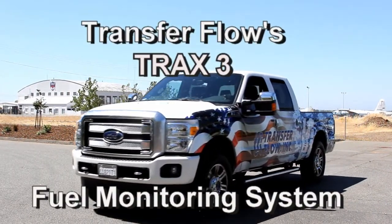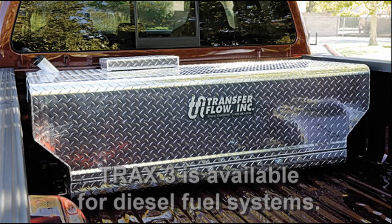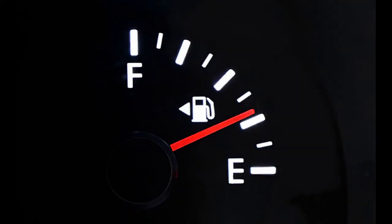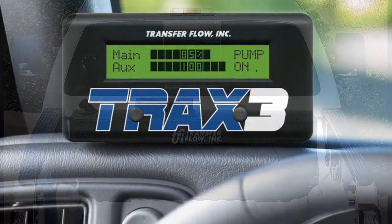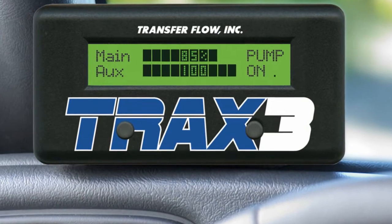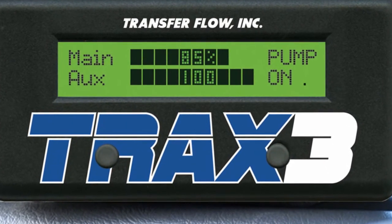Transfer Flow's TRAX-3 Fuel Monitoring System for Auxiliary Fuel Tanks. With TRAX-3, you'll always know the percentage of fuel in your main fuel tank and your auxiliary fuel tank. This is a computer-controlled system which automatically transfers fuel from your auxiliary fuel tank to your main fuel tank.